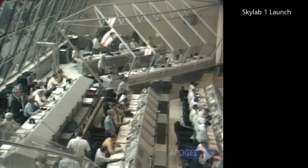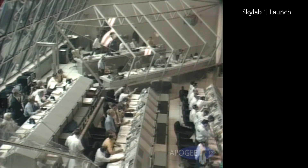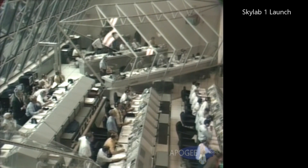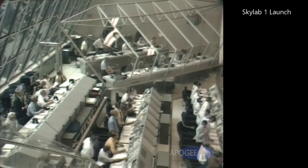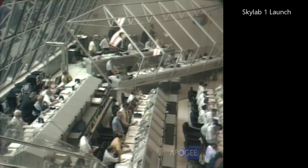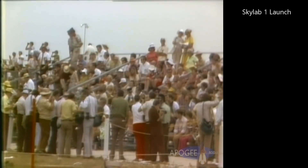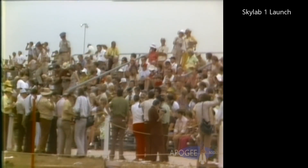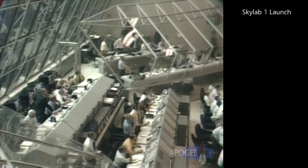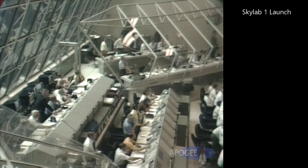Two minutes, 18 seconds. Coming up now on center engine shutdown. Center engine shutdown on time. Two minutes, 33 seconds — 14 nautical miles in altitude. Standing by now for first stage shutdown. First stage shutdown. Good separation, on time.